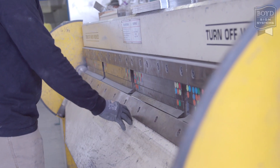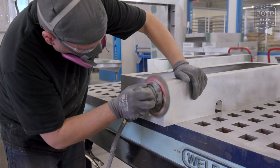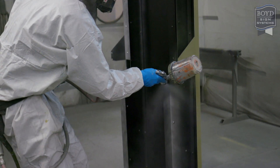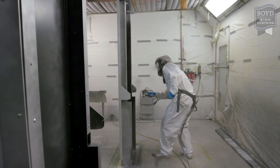Next, we shape the form and prep the surface for painting. We use the highest quality paint so your enclosures will have an automotive grade finish. We paint the inside and outside so no part is left undone.